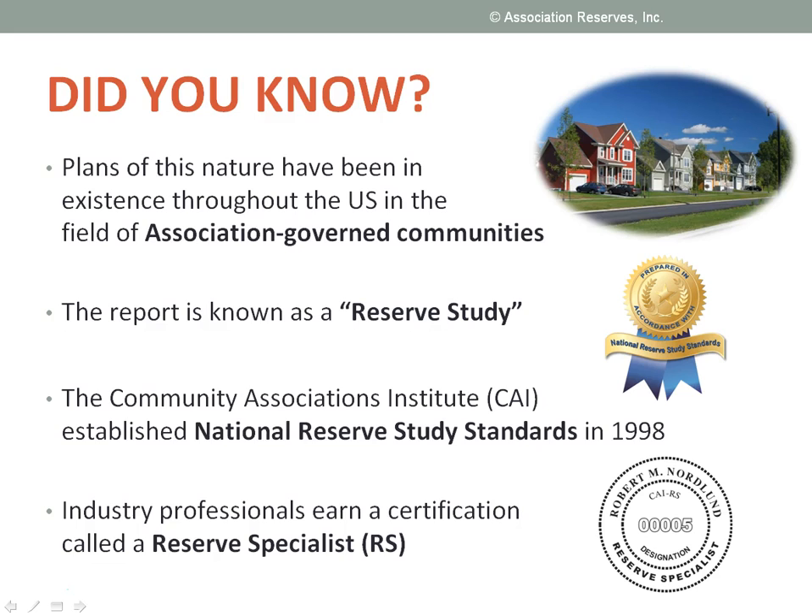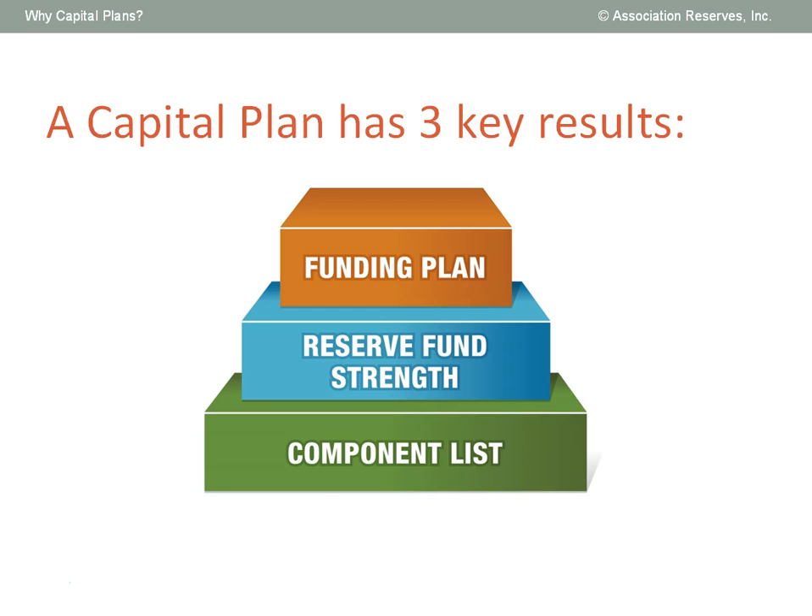Reserve studies are important in the world of association-governed communities where homeowners and home buyers rely on a volunteer board of directors to establish reserves in order to protect and maintain the value of the property. So whether it's called a reserve study or a capital plan, the report you receive will have these three key results.